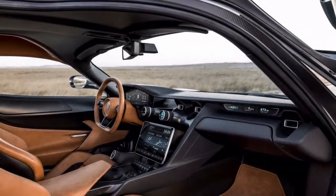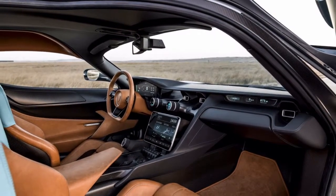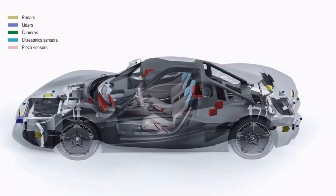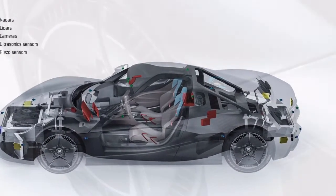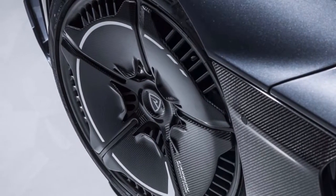As per the YouTuber, the Rimac C-2 features facial recognition as a way to access the vehicle, and up to 400 sensors that enable it to achieve level 4 autonomy in the future. Unlike its predecessor, which only had 8 production units, Rimac apparently plans to manufacture 150 units of the C-2.